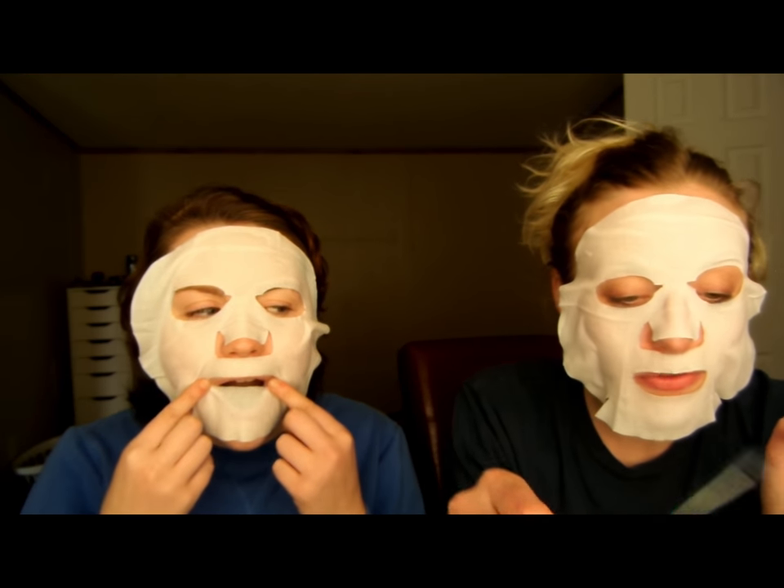Alright guys, the face mask is falling off our faces, so we're going to go ahead and remove it. The forehead is still pretty wet. It says you can rub the rest of it into your face, so I'm folding mine back up and sticking it back in the packet - also, serum, serum, serum. I'm going to do the same and attempt to save this for later - I'll put it in a Ziploc bag. I'm going to let the rest of the serum sink into my skin.